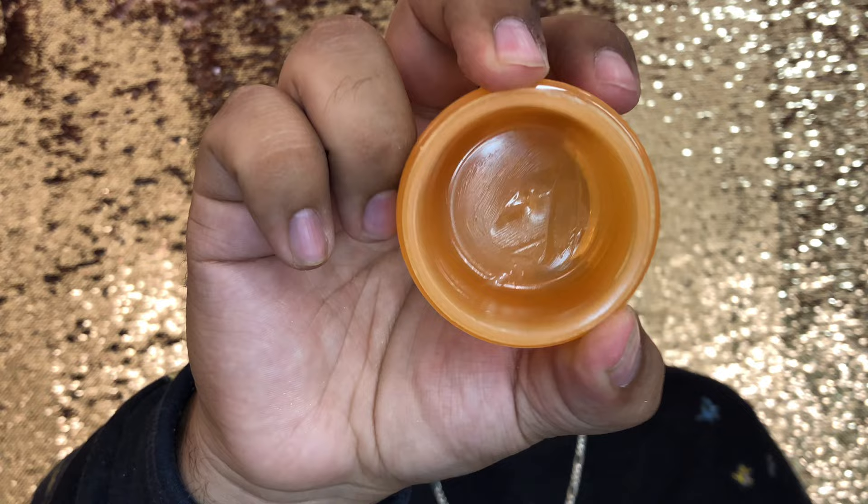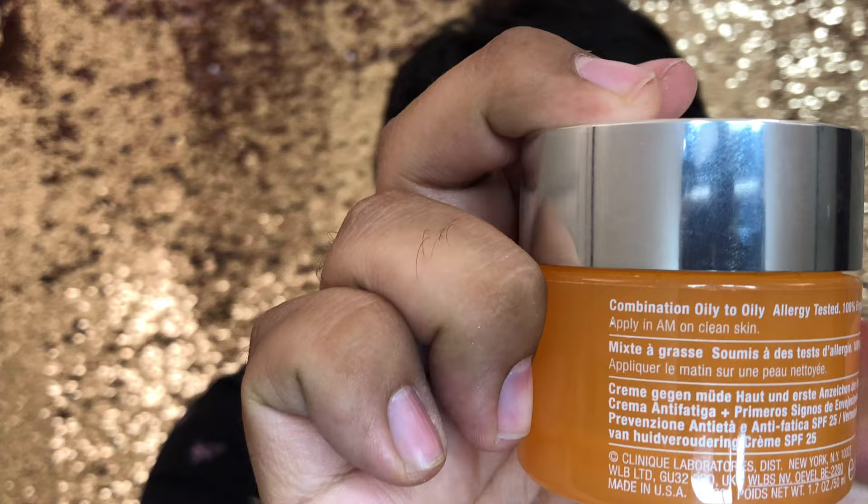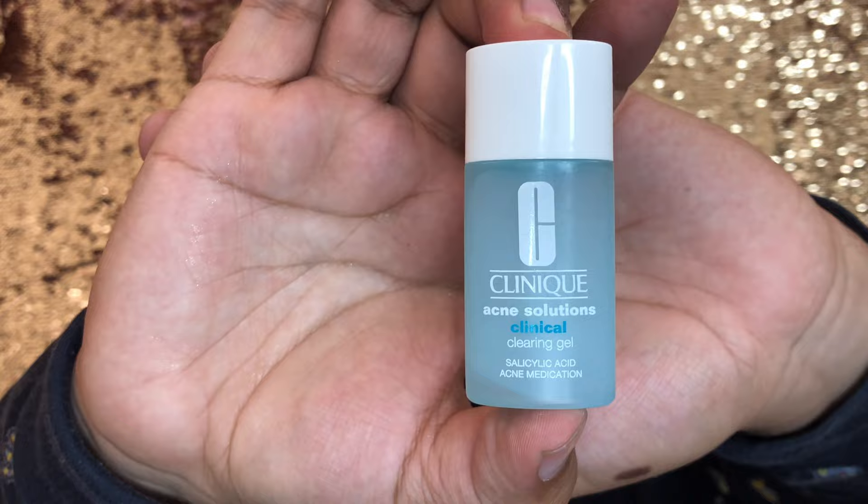This is the Clinique Superdefense SPF 25 — so good. I scraped the whole thing dry. It's an amazing moisturizer that fights the first signs of aging and fatigue, so it's more than just a moisturizer with sunscreen. The texture is super lightweight, it doesn't leave a white cast, it's not greasy. This specifically is the combination-oily-to-oily formula. I use this every day and I definitely need another one — it's something I'd love to integrate into my routine all the time.